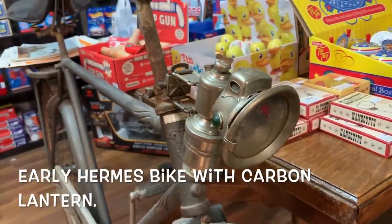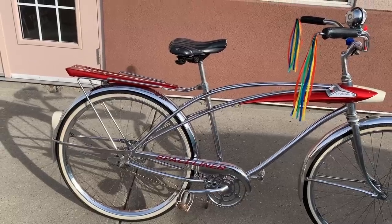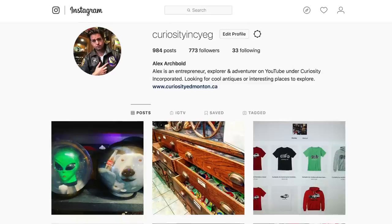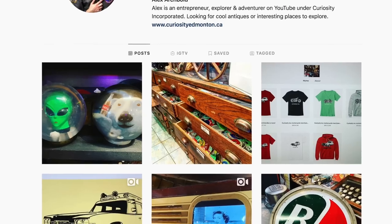I appreciate you guys watching another adventure of ours. It's always fun to have something cool like this come through the shop. We love getting really neat old things, and an old bicycle like this is a nice find for us here at the store. Make sure to subscribe if you haven't already. You can check us out online at curiosityedmonton.ca. The best way to get ahold of us is probably through Facebook under Curiosity Incorporated or Instagram, where we post pictures of recent finds and things for sale — because we do actually ship and sell a lot of the stuff here. If you want to reach out to us through any of those means, we'd be happy to chat. Thank you so much for watching. You guys have a great day. Bye for now.